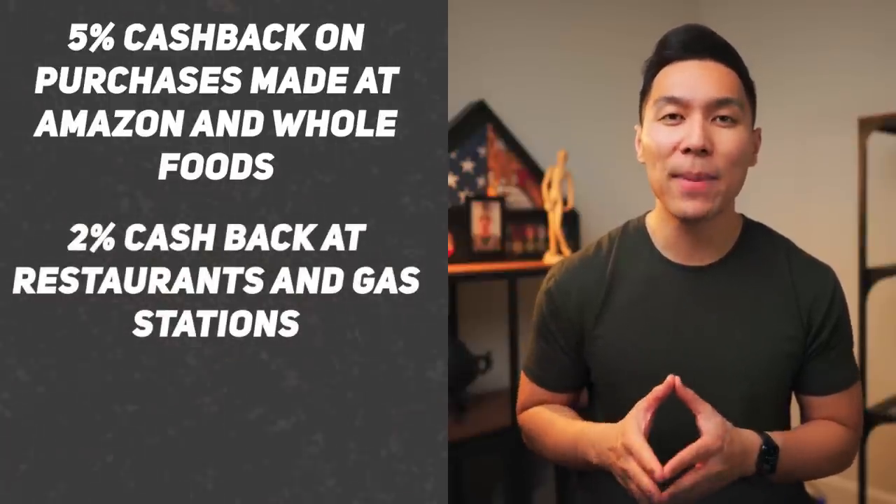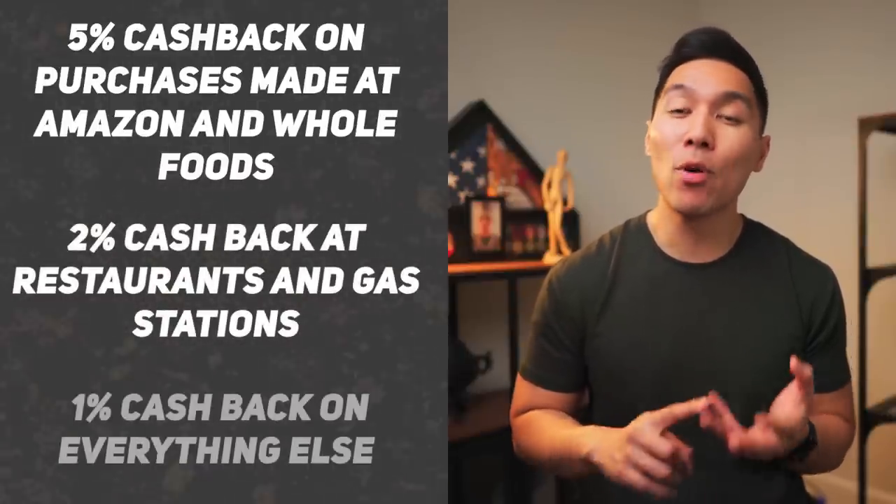Additionally, you can earn 2% cashback at restaurants and gas stations, and 1% cashback on everything else. From time to time, you can also get bonus rewards at Amazon up to 10% back. Even though this card does not have an annual fee, you still do need an Amazon Prime account to keep this card active. At the making of this video, if you sign up for this card, you can get a $100 gift card, which is pretty nice.